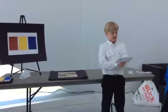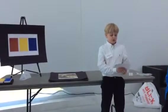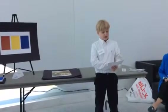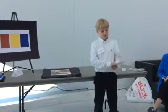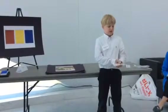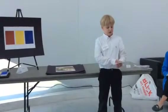My artist, Ellsworth Kelly, was born March 31st, 1923. As a young boy, Kelly enjoyed birdwatching, which inspired his two and three-colored paintings later in life. Later, he went to the Pratt Institute until 1943, when he was drafted into the army.